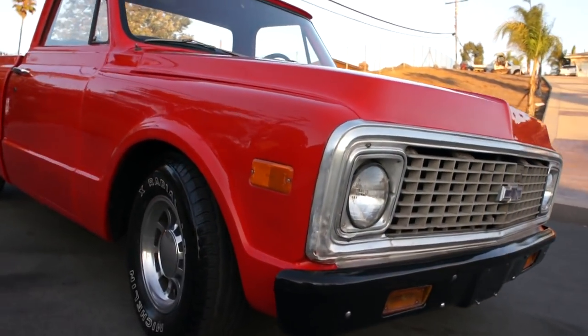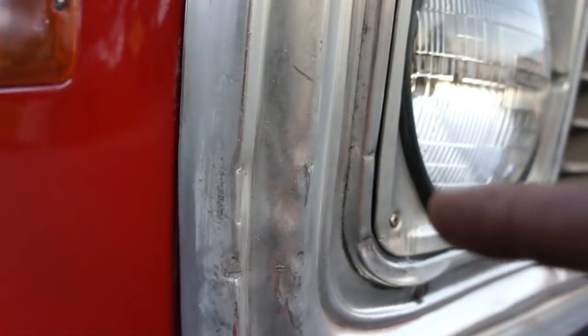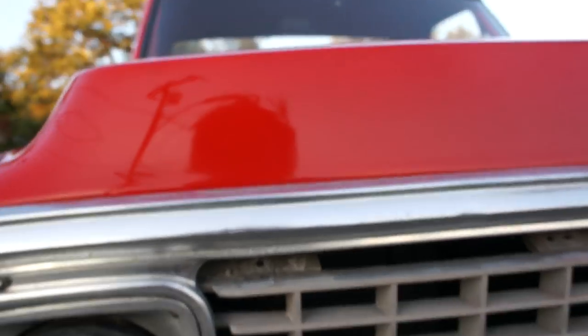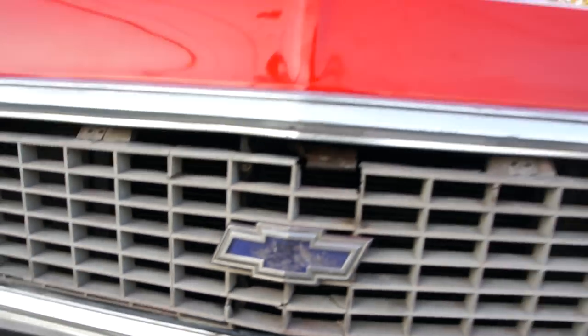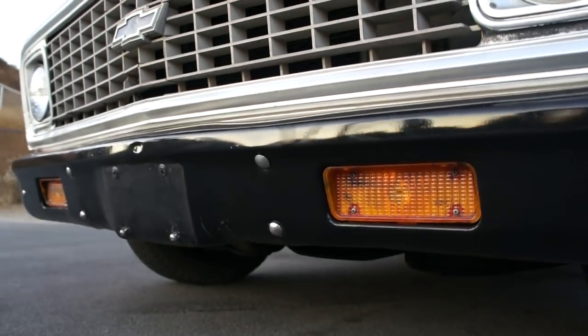Coming up close on it, there just ain't much to complain about. I'm sure you could justify doing something with the grill — it's shiny, it's nice, it's fairly straight, it's just original. That blue would really pop if you had a new grill. The bumper is in great condition.